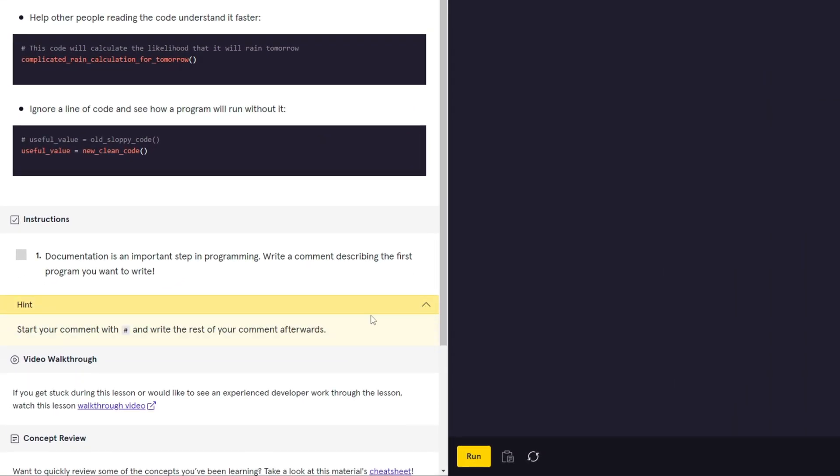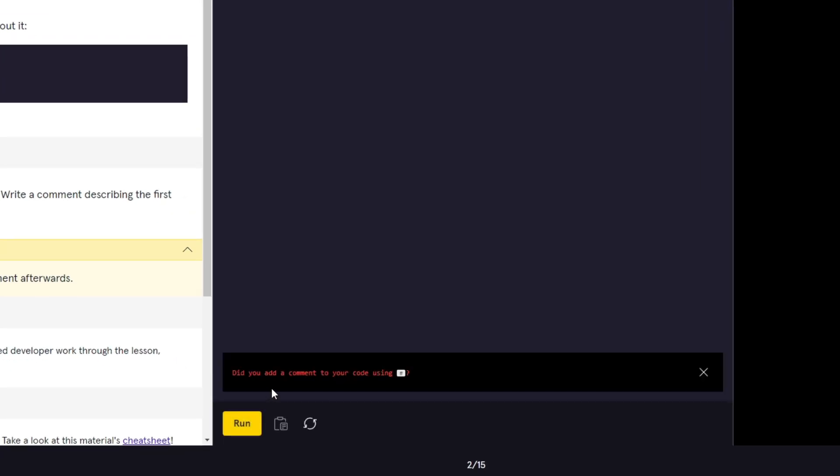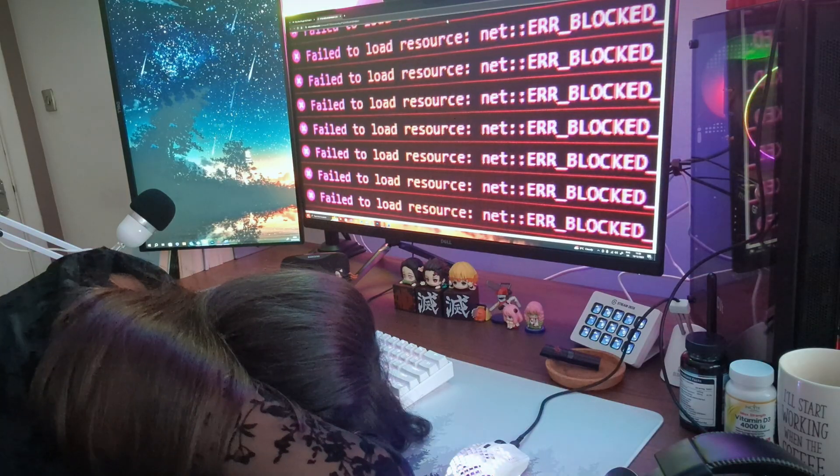And if you really get stuck they have a section where you can look at hints, and even if you submit incorrect code it will give you feedback directing you to your mistake. This is really nice because the last thing you want to do is start something new and just get stuck and not know what to do about it — and this means you don't have to learn how to debug your code yourself.